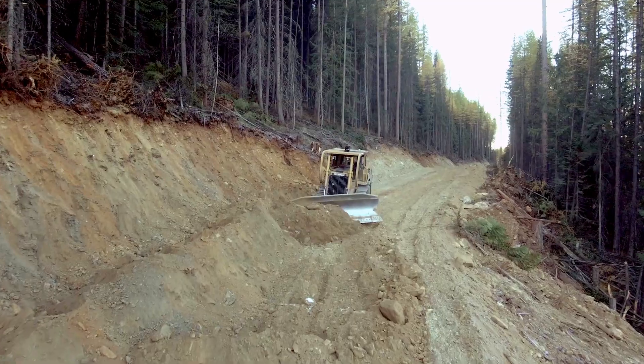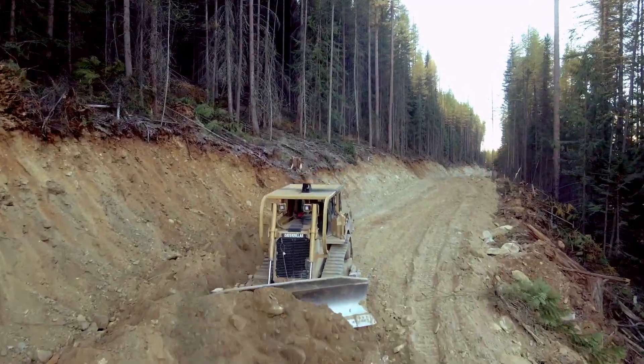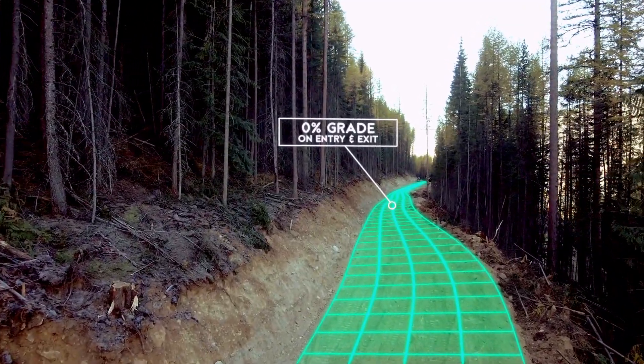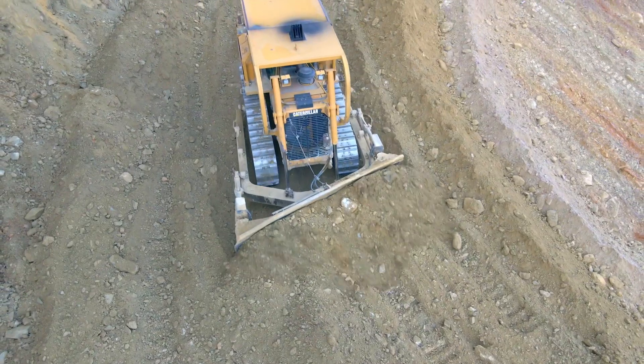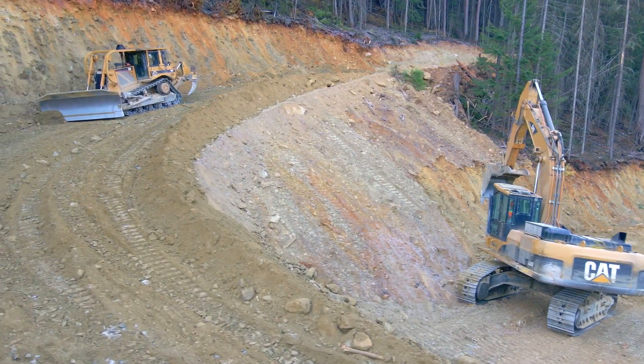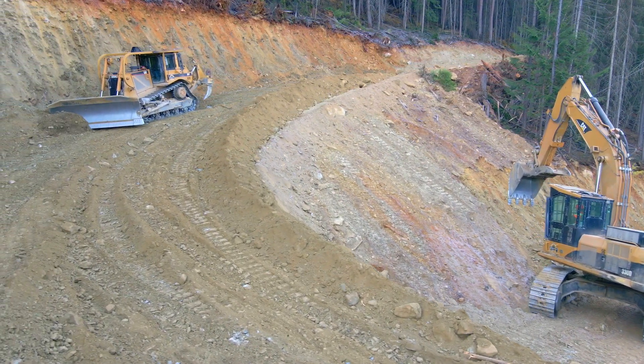From a design standpoint, looking at the centre line, the most important thing is to have sufficient lengths of zero grade going into the switchback and coming out of it. The point of the zero grade in and out of the switchback is to allow you to balance your cuts and fills as you create the shape of the switchback.